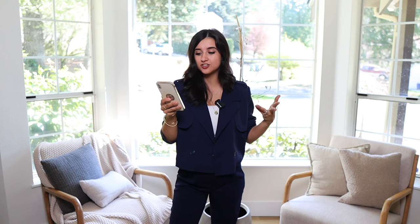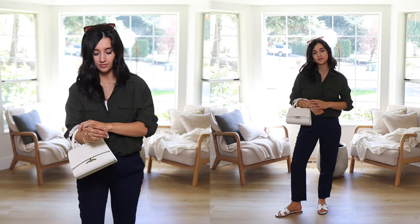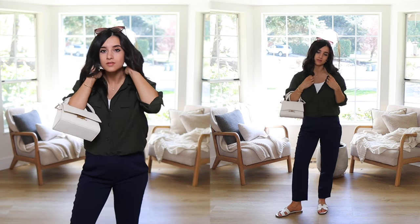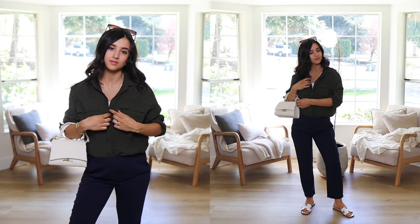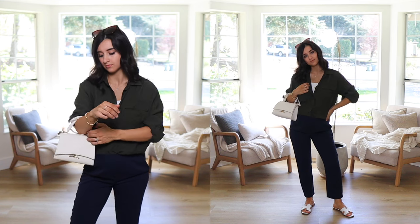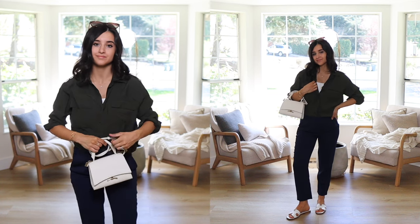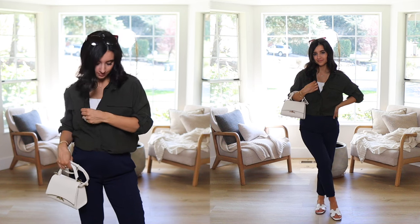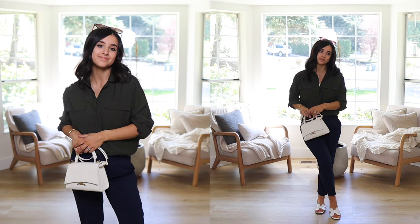For the last outfit, I layered an olive blouse over the white tank. If it gets warmer throughout the day, you can pop off the blouse and just wear the tank underneath. I love the color combination of olive, navy, and white — the olive and navy together surprised me but I really like how they look. This outfit is very relaxed, polished, and tailored — something really easy to throw on and feel very put together and effortless.